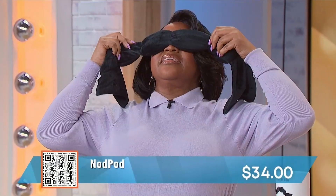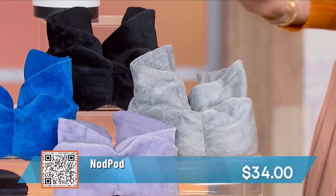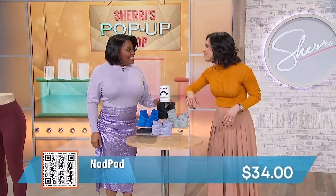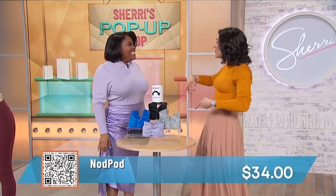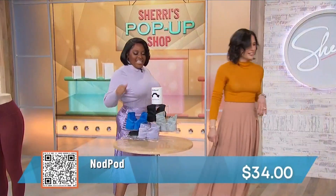You can't see anything with it on. It's really cozy and you can use it in any sleep position — on your tummy, on your back, or even on an airplane. And if you sleep warm, you can pop it in the freezer for a cooling effect. It's $34 and comes in a bunch of colors. Scan the QR code on your screen if you want it.